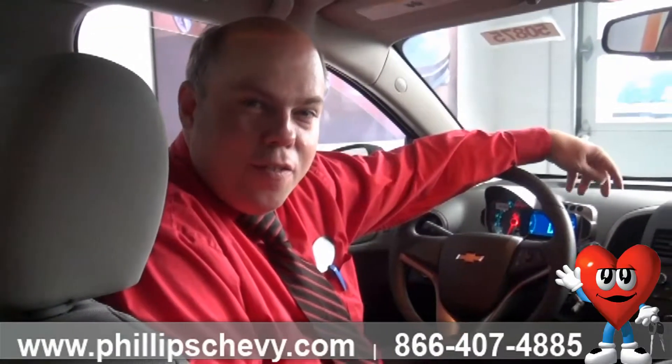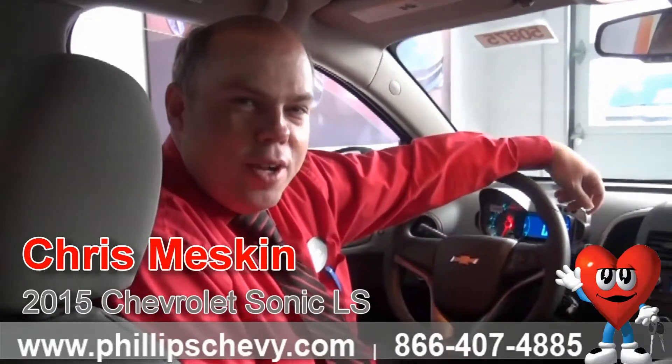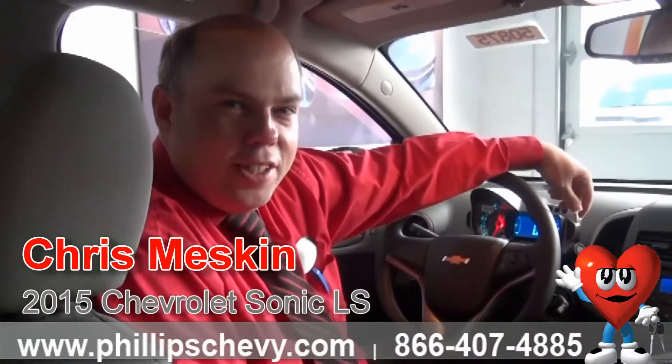Hi, this is Chris with Phillips Chevy in Frankfort, the number one Chevy dealer in Illinois. We are number one because we have great inventory, great pricing, and incredible service that I'd like to share with you, especially in this 2015 Sonic.